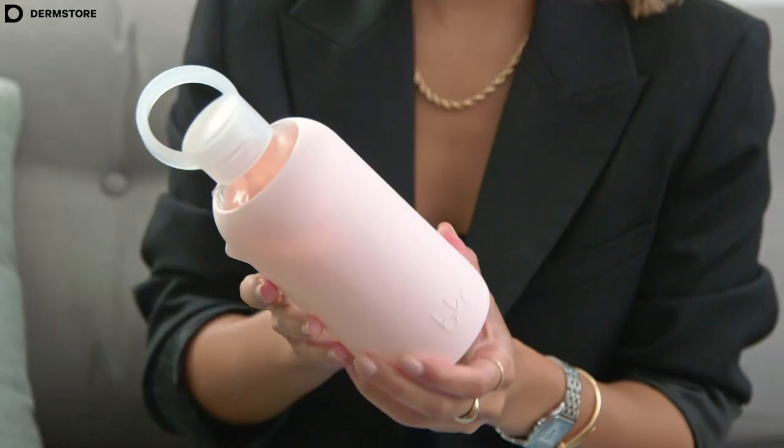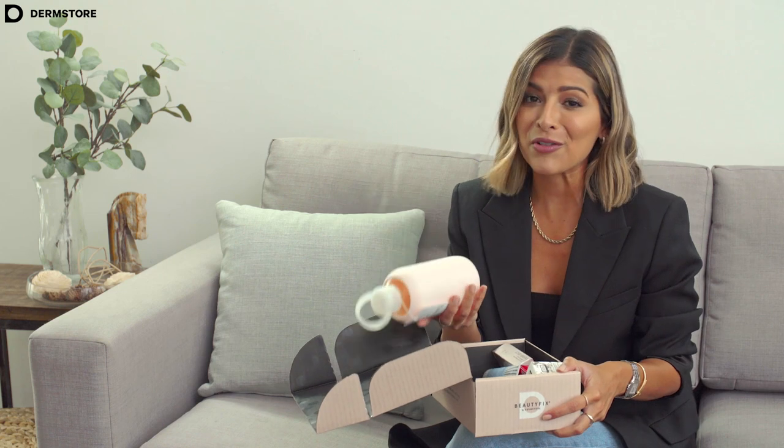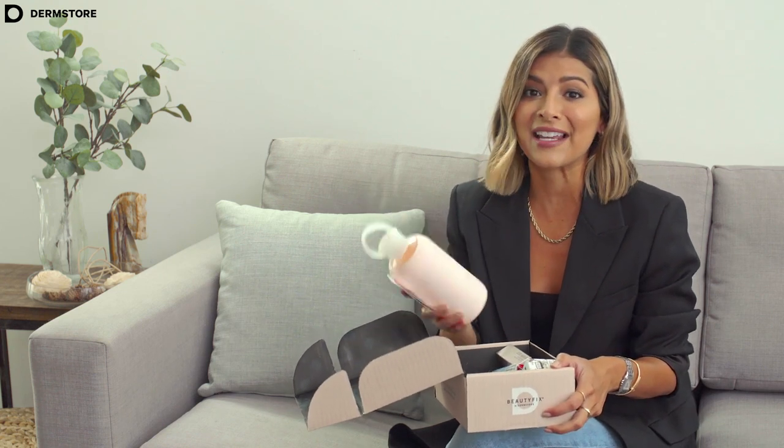The first product that I want to show you today is this Beaker water bottle. I love this — I probably have like six or seven of these around my place and in my car. It's such a great bottle, really cute, you can take it on the go, and it's a great way to stay hydrated every single minute of the day.